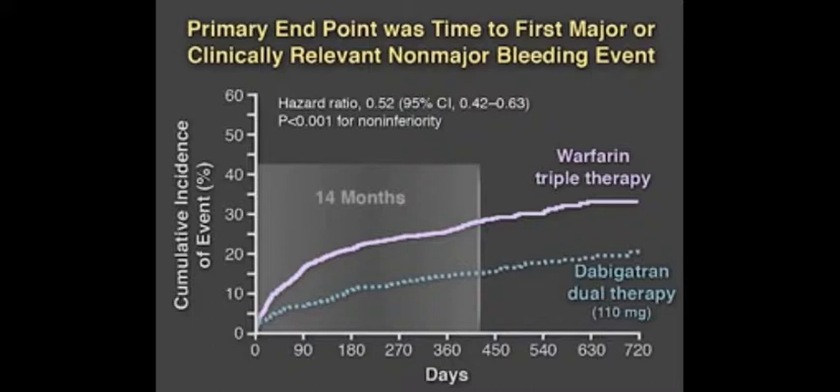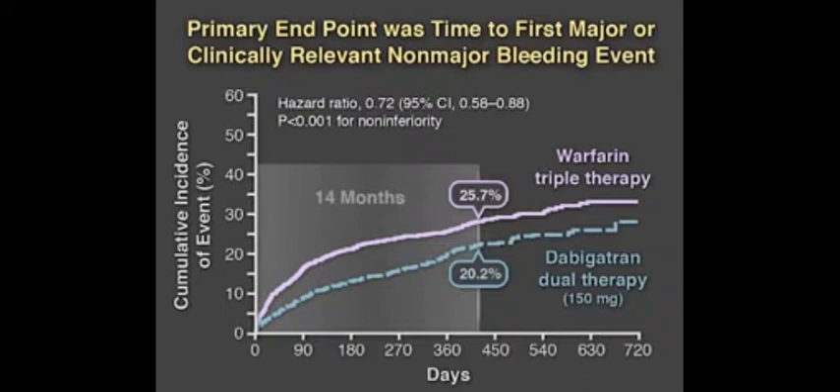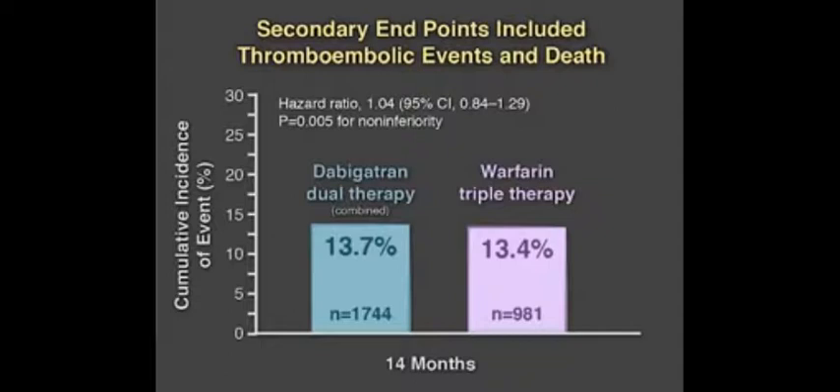The primary endpoint was time to first major or clinically relevant non-major bleeding within 14 months. The rate of major or clinically relevant non-major bleeding was 15.4% in patients receiving 110 mg dabigatran dual therapy compared with 26.9% in patients receiving warfarin triple therapy. Similarly, the rate was significantly lower in patients receiving 150 mg dabigatran dual therapy than in those receiving warfarin triple therapy.